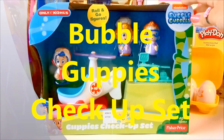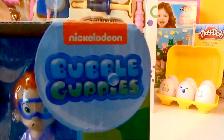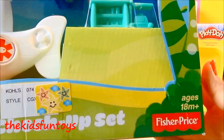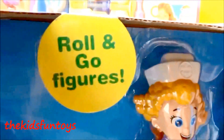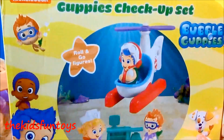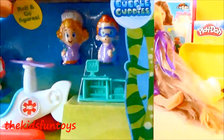Hi everyone and welcome to Kids Fun Toys! Today we're looking at Nickelodeon's Bubble Guppies checkup set from Fisher Price with roll-and-go figures. Here's the back — let's check this set out and unbox it!